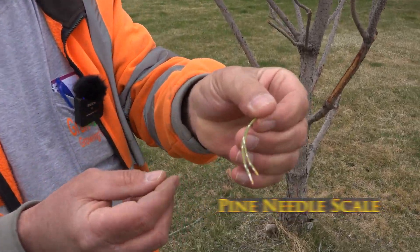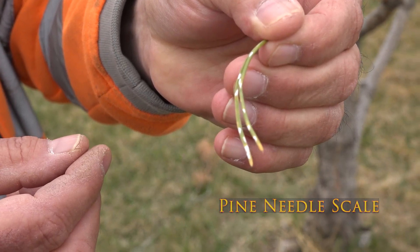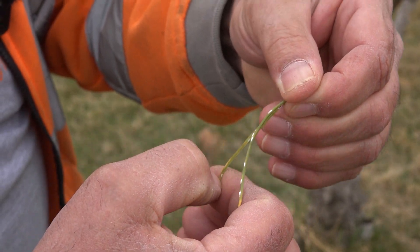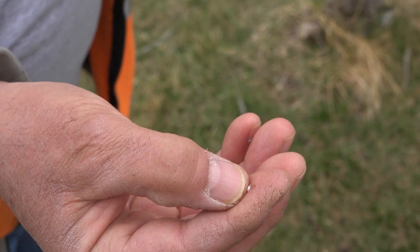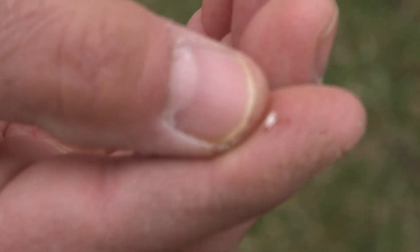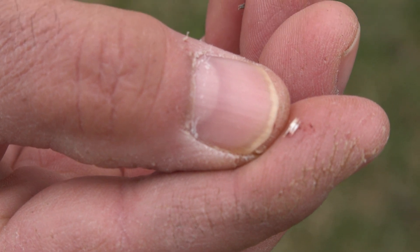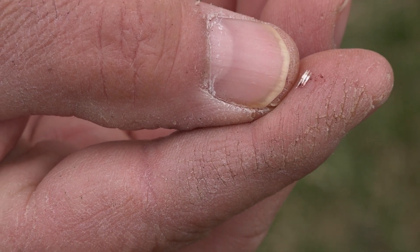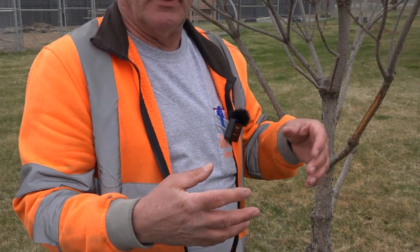There's your pine needle scale. To tell if they're alive or dead, simply run your thumbnail down on them and squish them. You can see the little red spot — that means they're alive and active. We can do dormant oil treatments early in the season to control the scale, but we can't do it after bud break because you'll end up burning the foliage. So you have to hit it with a contact at that point — malathion or safer soap. Unfortunately in the city we're noticing they've become kind of resistant to the safer soap, so we're not using it this year.